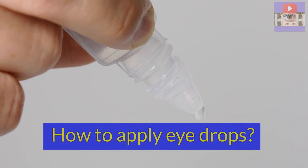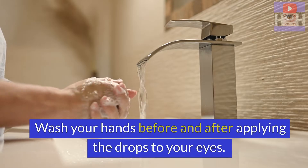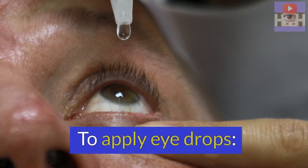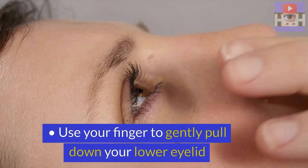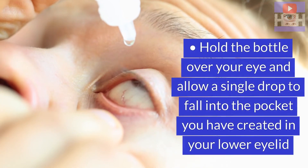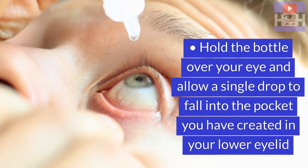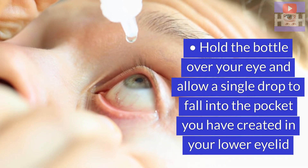How to apply eye drops? Wash your hands before and after applying the drops to your eyes. To apply eye drops, use your finger to gently pull down your lower eyelid. Hold the bottle over your eye and allow a single drop to fall into the pocket you have created in your lower eyelid.